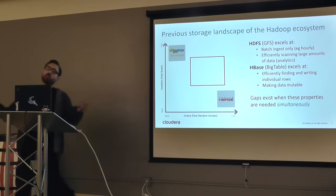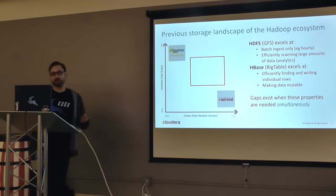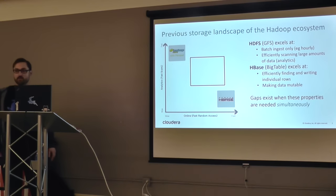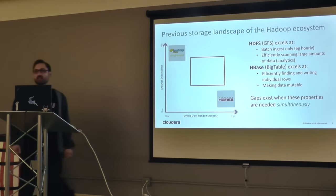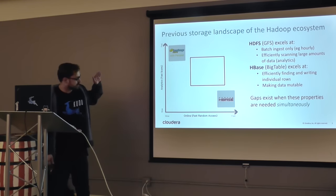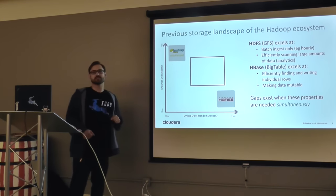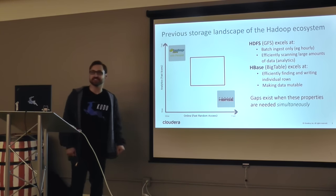So, this is sort of the 'why.' Where were we before Kudu? This is our business chart — probably you'd get into trouble if you posted this in an academic paper, as there are no units on this graph. On the left is analytics — how good is something for fast scans and analytics. On the bottom is how fast the random access is — being able to seek, update, and delete individual records.